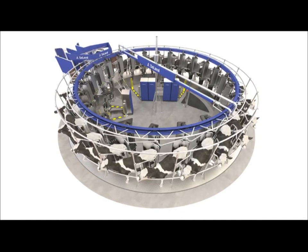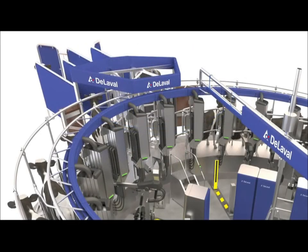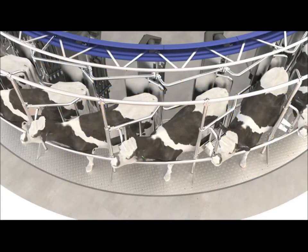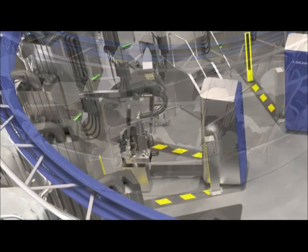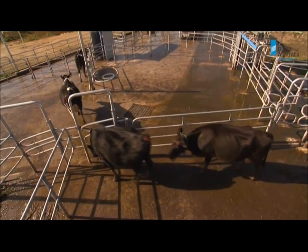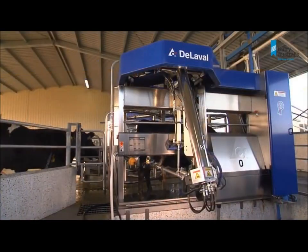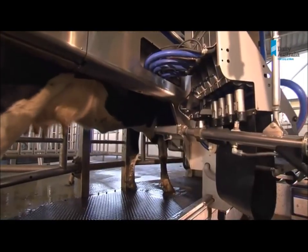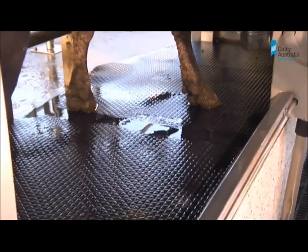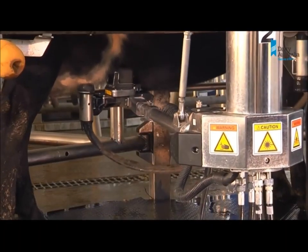The AMR is completely different to the robotic boxes originally designed for typical European small herds that are housed indoors most of the year. The AMR was designed specifically for Australia's large pasture-based herds. There are already 18 Australian farmers using automatic milking with robotic boxes, and many have based their grazing and farm management systems on guidelines developed with levy funds by Future Dairy.